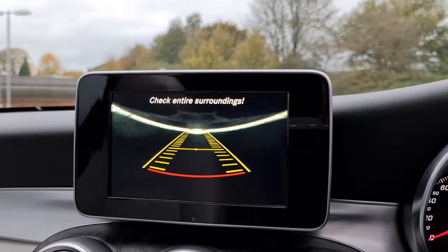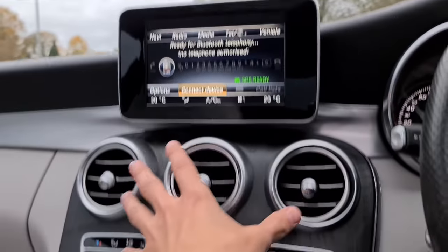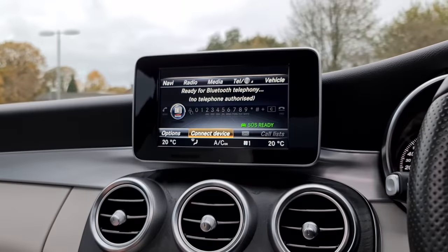If you do put it into reverse, you'll see that the reversing camera pops out for you as well. Now you've got this lovely wood grain trim all the way down. You've got your dual zone climate controls just here, which correspond to the bottom of the screens.